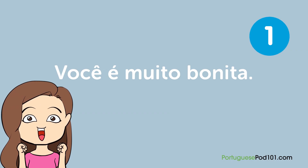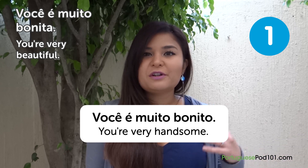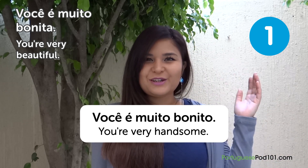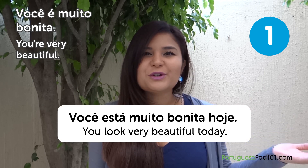Number 1: "Você é muito bonita" — You're very beautiful. For a man, it would be "Você é muito bonito" — You're very handsome. Especially when you wake up and put on makeup, it's great if someone tells you "Você é muito bonita." Or they might say "Você está muito bonita hoje" — You look very beautiful today.